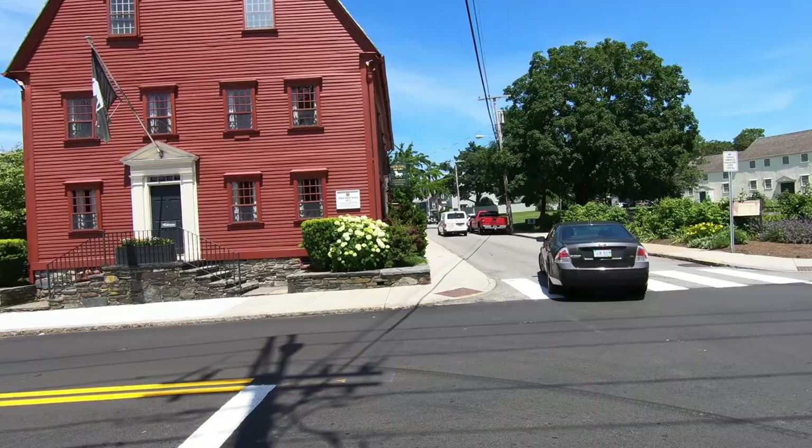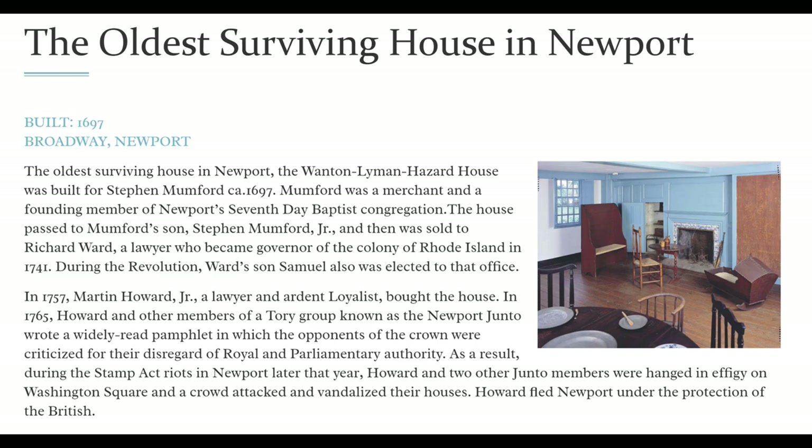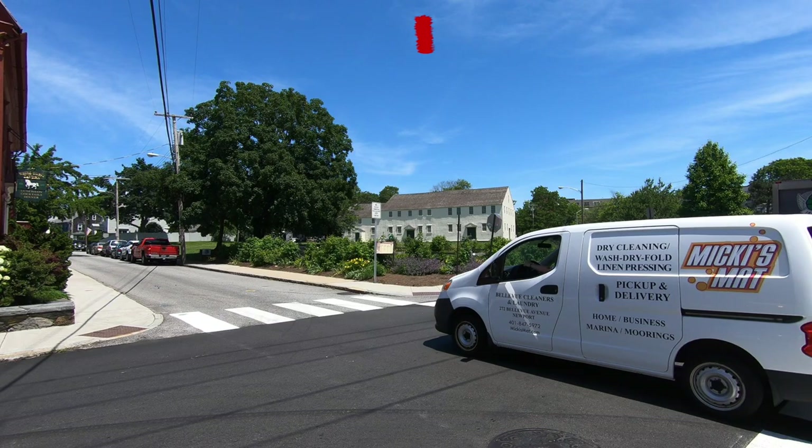This is the Jailhouse Inn. It was originally built in 1772 as a jail and police station, and now you can stay there too. And now we're in front of the oldest surviving house in Newport, built in 1697. This is called the Wanton Lyman Hazard House, named for the various families that lived here.